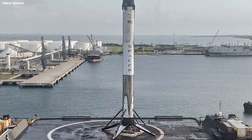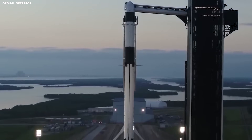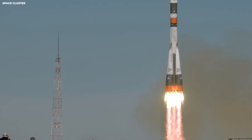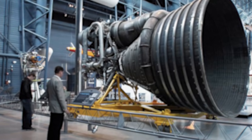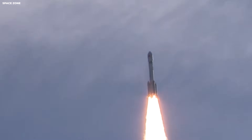This is what we call a competitive scoreboard — it shows who is winning the race to make space a normal place for business. When you launch that much, you start to see patterns. You learn how to fix small problems before they become big ones. You learn how to make the engines better and the fuel tanks lighter. This is strategic intelligence — SpaceX is using data from every flight to get faster and cheaper.